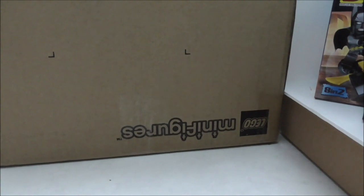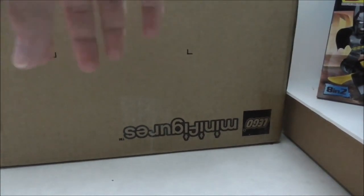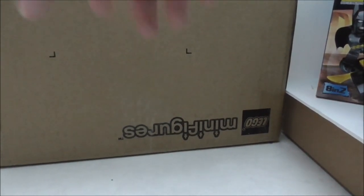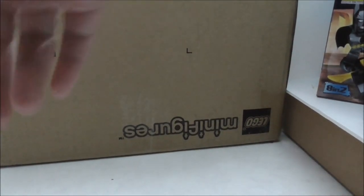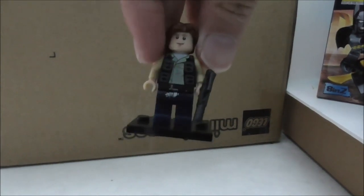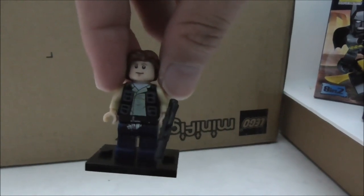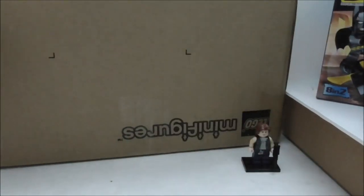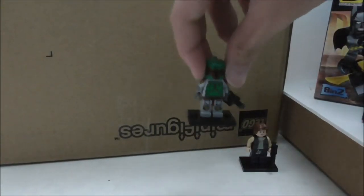I also got all these pogo figures and side minifigs without boxes. They are all just Lego bootleg figures. The first one is Han Solo from Star Wars — the version with the new hair piece — and I also got this classic Boba Fett.